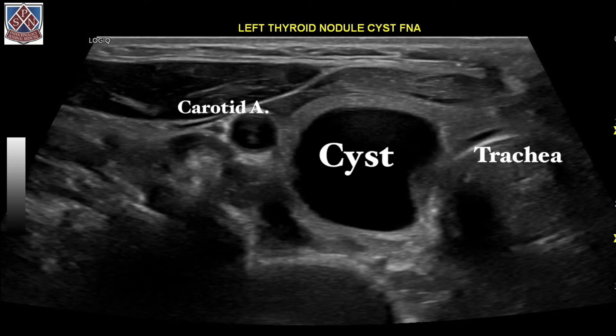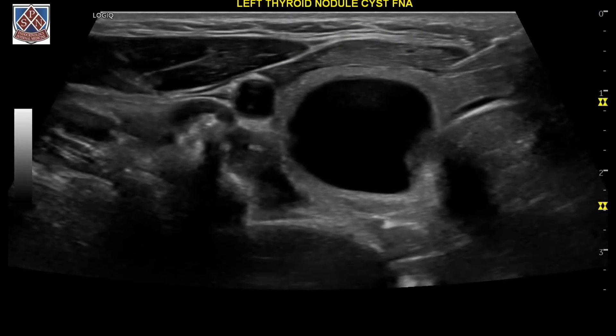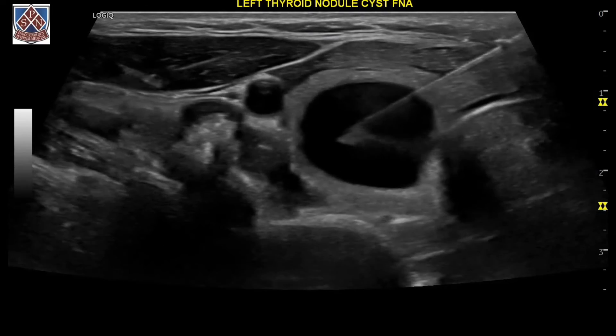This patient elected to undergo biopsy. Through the technique of ultrasound-guided fine needle aspiration, we inserted the needle into the thyroid cystic area and then withdrew the aspirated fluid.